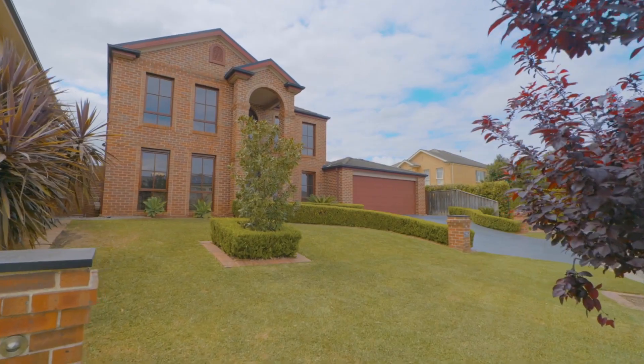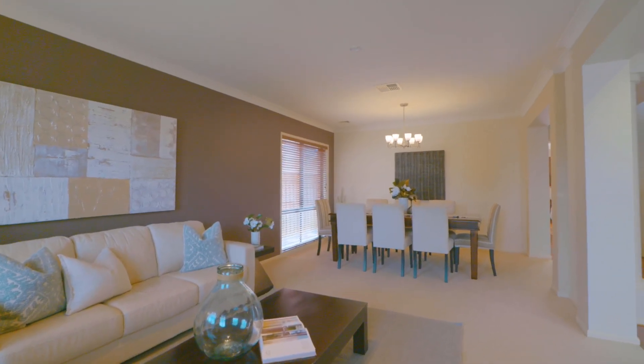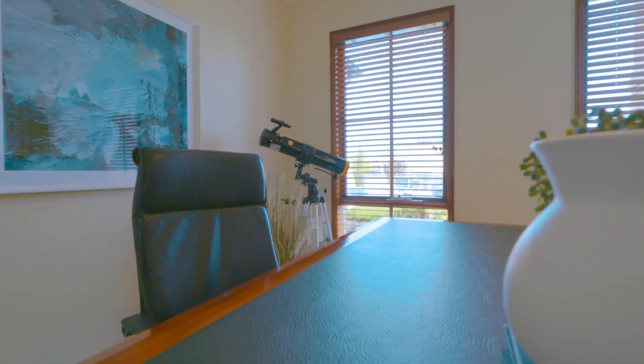The generous living spaces include the elegant formal lounge and formal dining rooms located at the front of the home, directly opposite the downstairs study or home office.